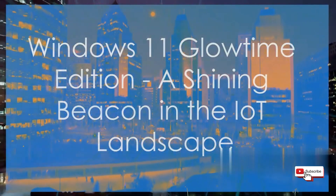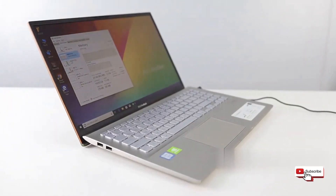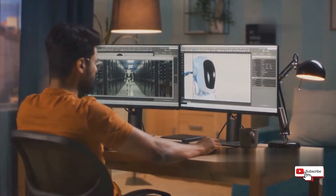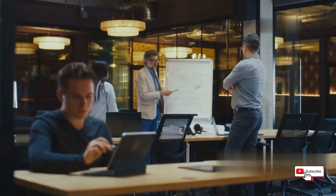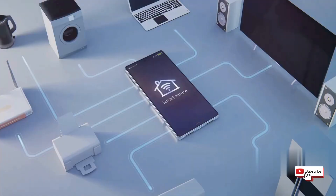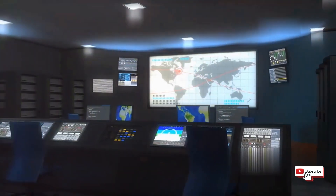Windows 11 Glowtime Edition is more than just a new version of Windows — it's a powerful platform poised to transform the world of embedded systems. With its rock-solid stability, enhanced security, impressive performance, and user-friendly interface, Glowtime Edition empowers businesses and developers to create innovative solutions across a wide range of industries. As we move towards a future increasingly driven by connected devices and intelligent systems, Windows 11 Glowtime Edition stands out as a shining example of what's possible when innovation meets reliability.